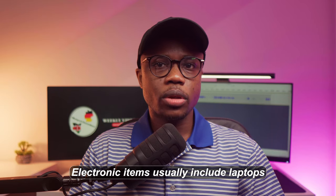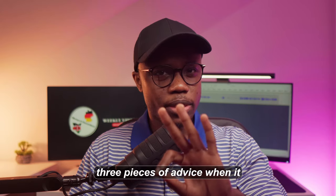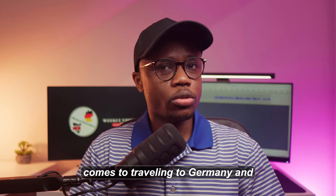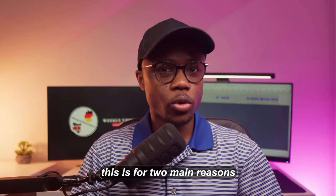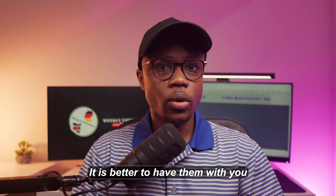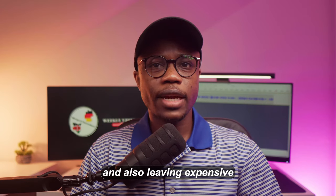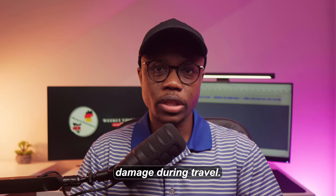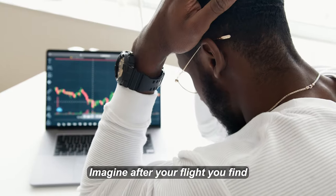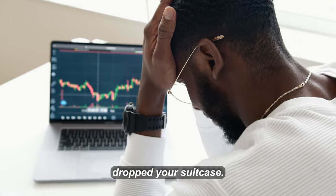Electronic items usually include laptops, tablets, and phones — generally portable items. When it comes to electronics, try as much as possible to put all your electronic devices in your carry-on bag. This is for two main reasons: it is better to have them with you at all times because you may need to use them, and leaving expensive electronic devices in your suitcase exposes them to the possibility of damage during travel. Imagine after your flight you find out the screen of your $2,000 laptop isn't working because someone dropped your suitcase.